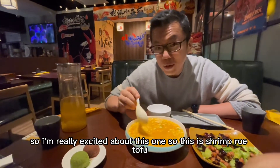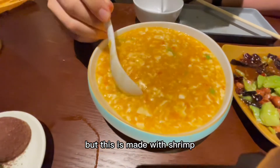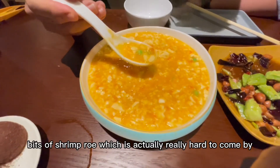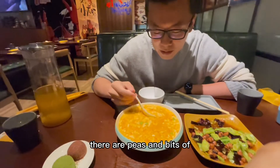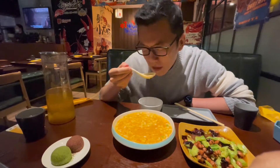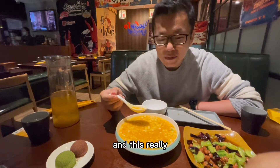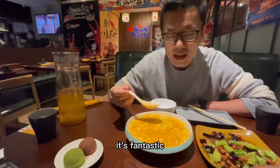I'm really excited about this one. This is shrimp roe tofu. A lot of you might have had crab roe tofu, but this is made with shrimp. There are a lot of really great ingredients in here — tofu obviously, but you also have bits of shrimp roe, which is actually really hard to come by. There are peas and bits of crab meat and shrimp meat. It's got this nice savory flavor and a really wonderful hint of shrimp. It's fantastic.